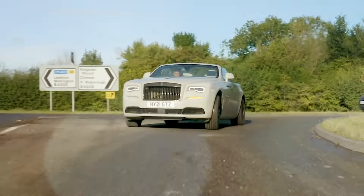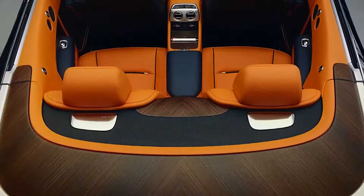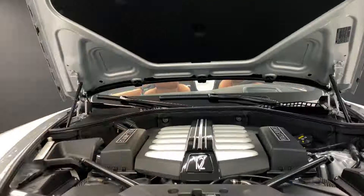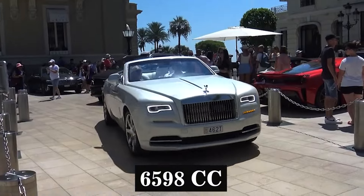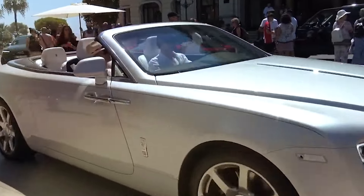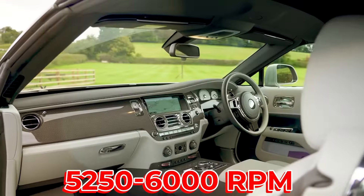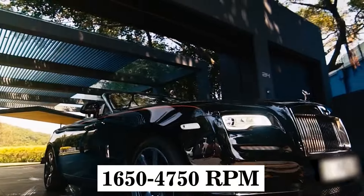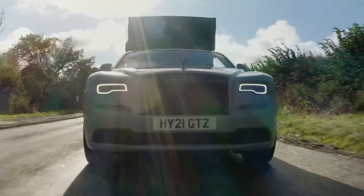Number 2: the 2024 Rolls-Royce Dawn. It is a luxury convertible that combines the brand's traditional elegance with modern technology. It's a four-seater car, making it a social vehicle perfect for enjoying drives with friends or family. Under the hood, the Dawn houses a V-type 12-cylinder engine with a capacity of 6,598 cc. This powerful engine can generate 563 horsepower at 5,250 to 6,000 rpm and 480 Nm of torque at 1,650 to 4,750 rpm.